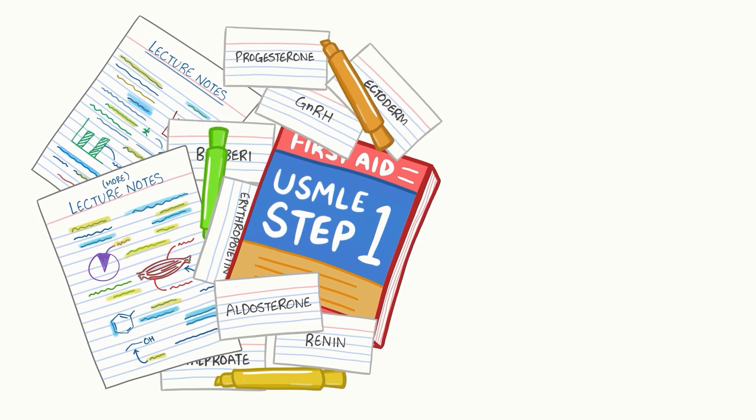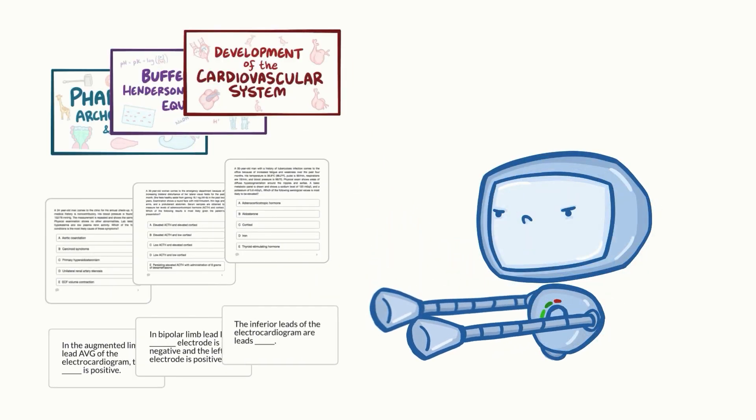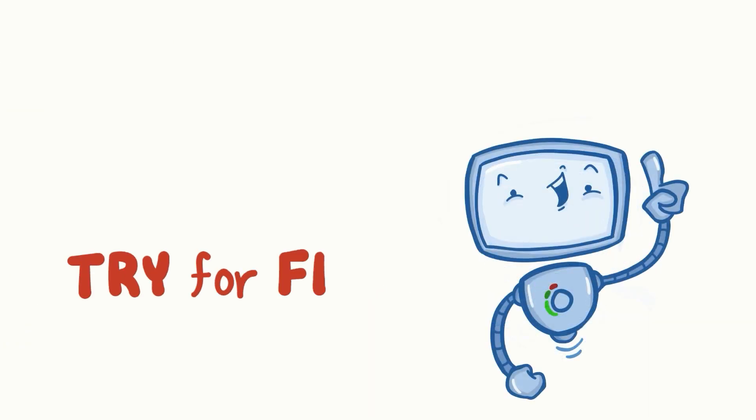Learning medicine is hard work. Osmosis makes it easy — it takes your lectures and notes to create a personalized study plan with exclusive videos, practice questions and flashcards, and so much more. Try it free today!